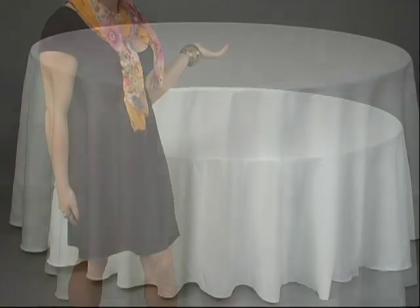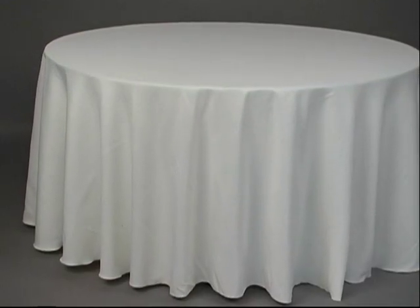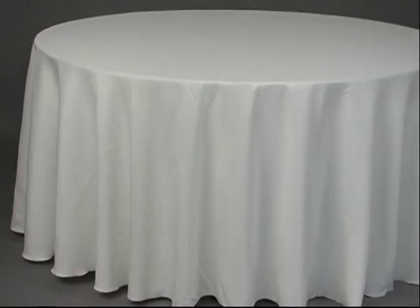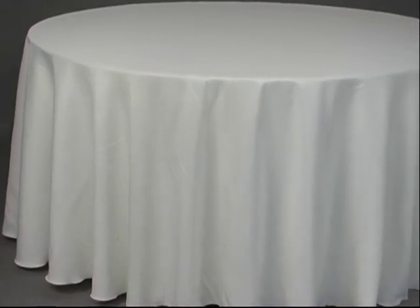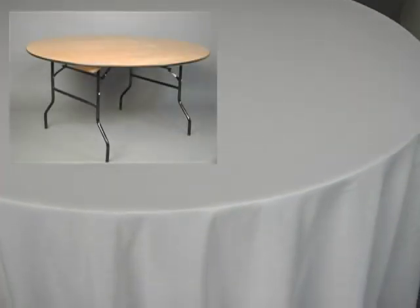Hello, I'm Alisa, a customer service rep here at LinenTableCloth.com. Behind me is one of our 120 inch round polyester tablecloths. 120 inch round tablecloths have displaced 90 inch rounds as the most popular size in recent years. The reason being that a 120 inch round will fully drape the most common table used in reception and banquet centers, a 60 inch round table.